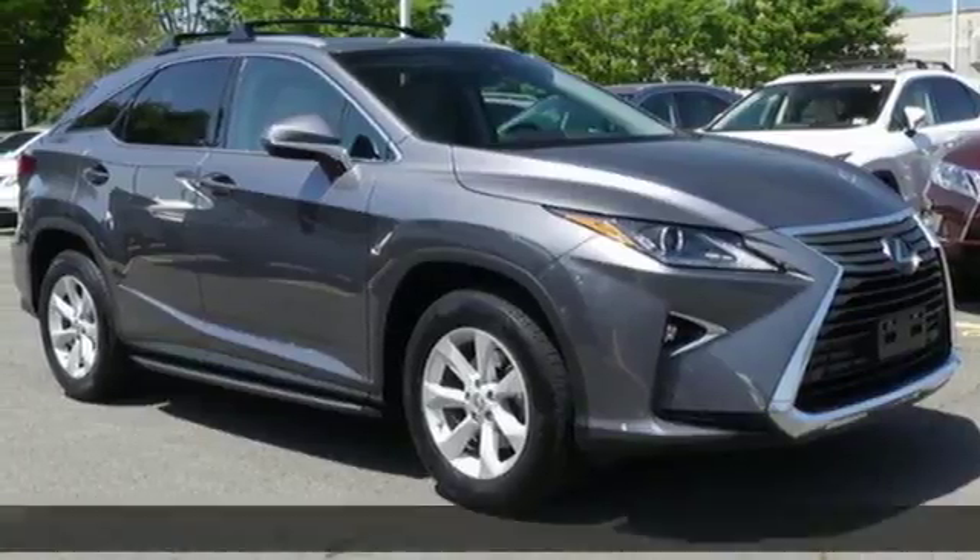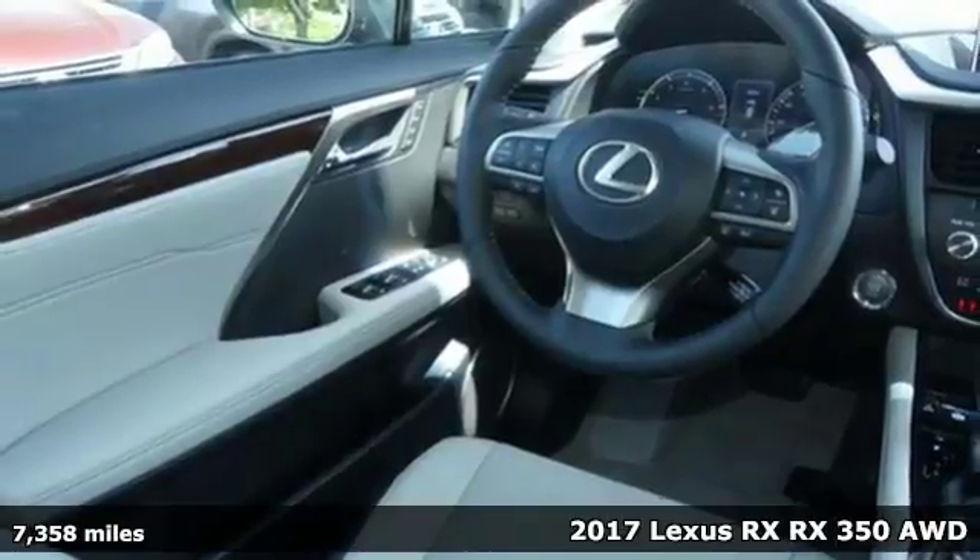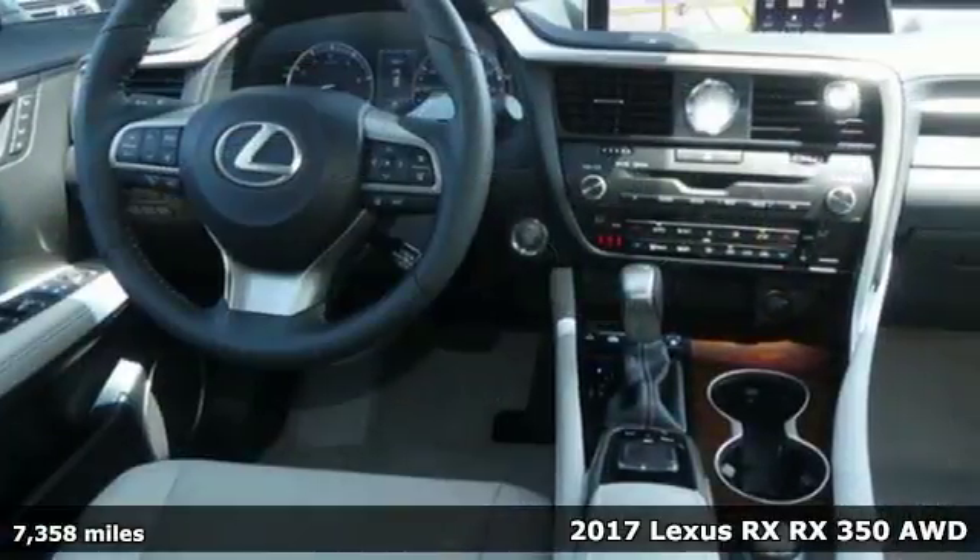It's a 2017 Lexus RX. Lexus, performance in every detail. A great vehicle is comprised of great features like these.